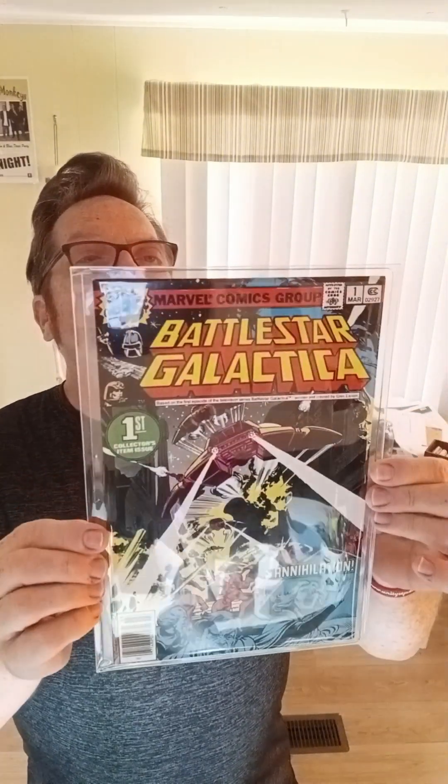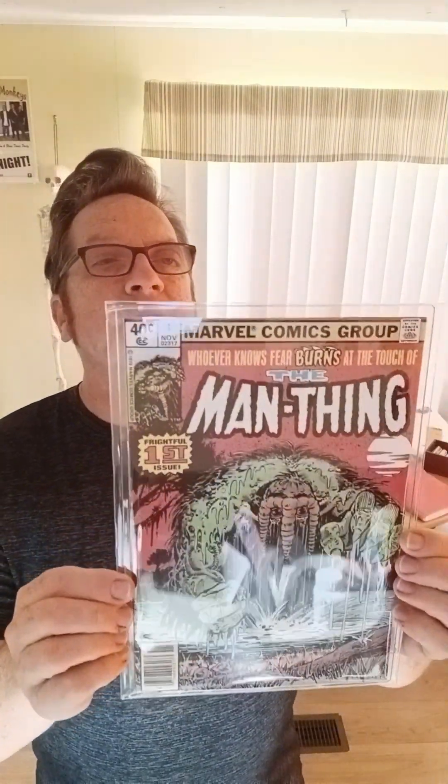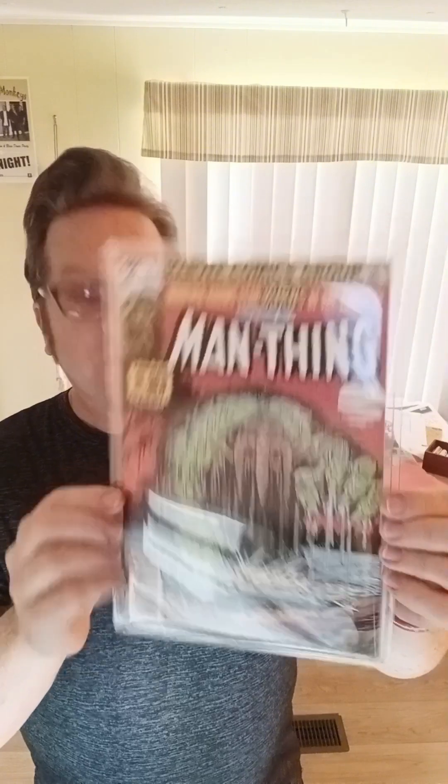Very Fine Minus. Amazing Adventures, number one — reprint series. I have the full run of that also. Battlestar Galactica, number one, in near mint minus. Super sharp copy — I've probably got about five of those. Man Thing, volume two, number one — near mint. Perfect, flawless copy.